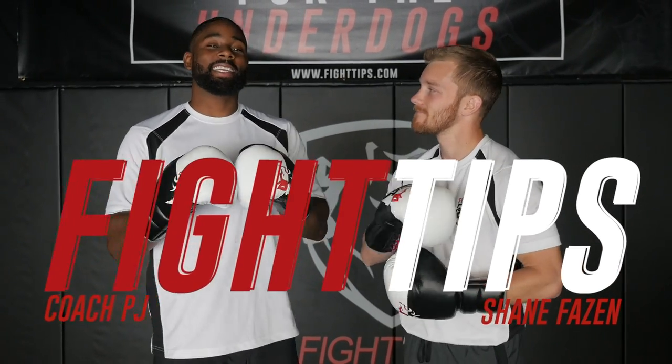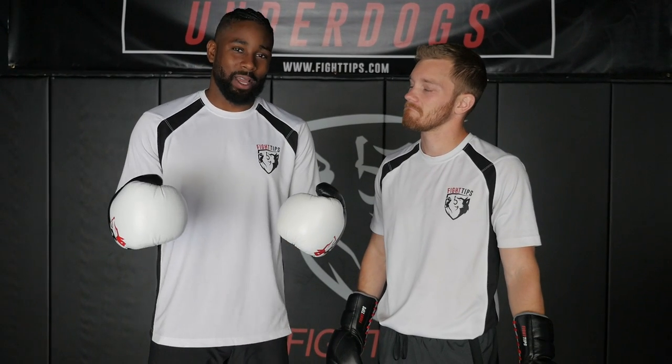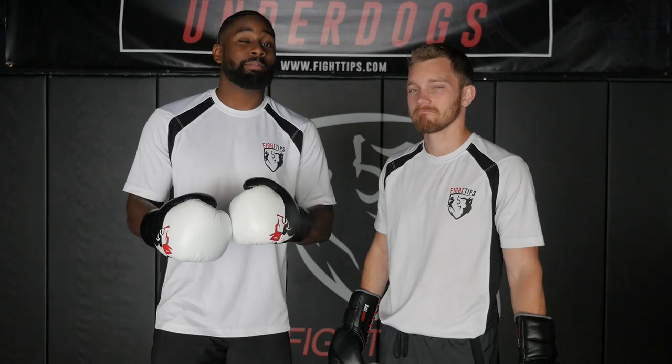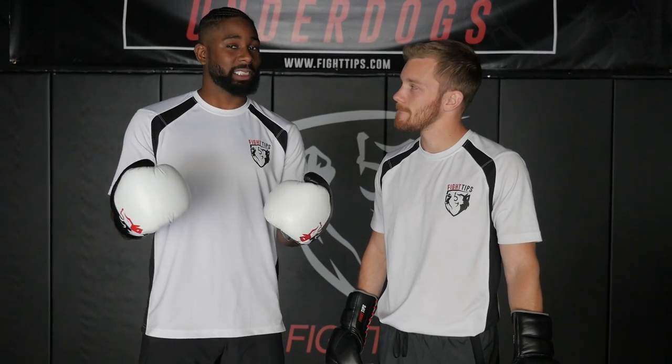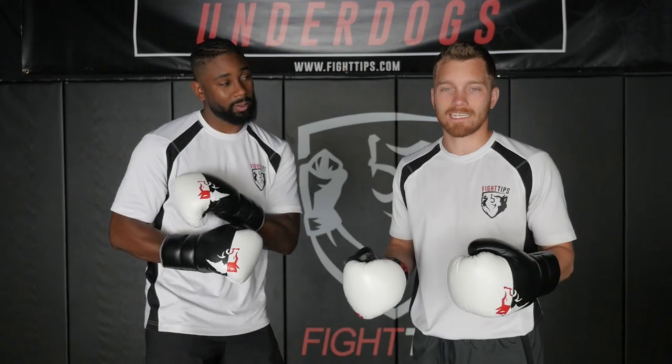What's going on guys? Shane here with Coach PJ, and today we're going over sparring strategies. Benjamin Franklin supposedly once said that if you fail to plan, you're planning to fail. One of the best aspects of training is to actually take the tools and wisdom that you've been given and learn how to use them inside the ring. Today we're going to be focusing on range and managing distance, arguably one of the most important aspects of combat sports, specifically boxing.